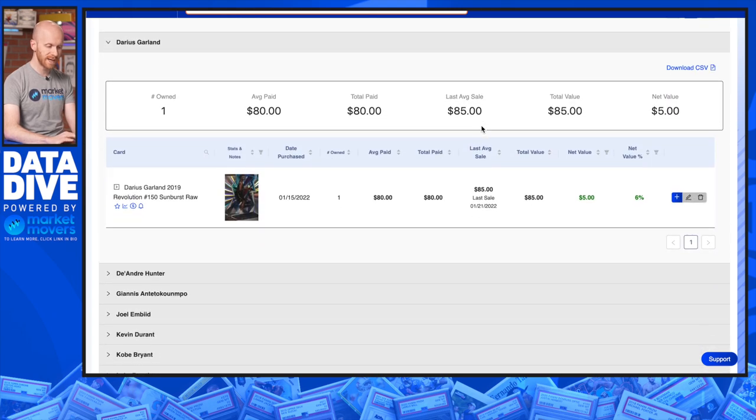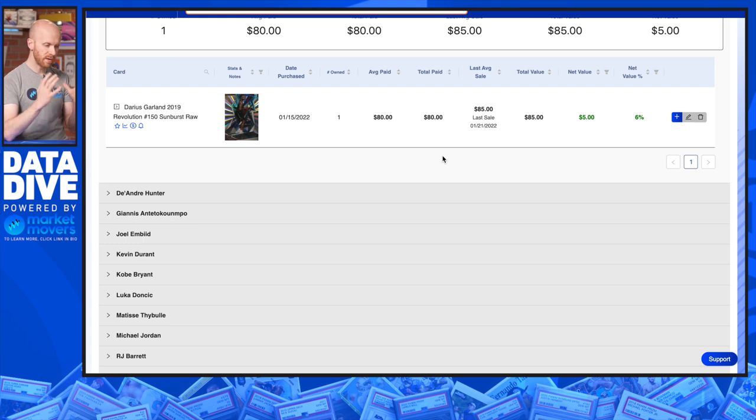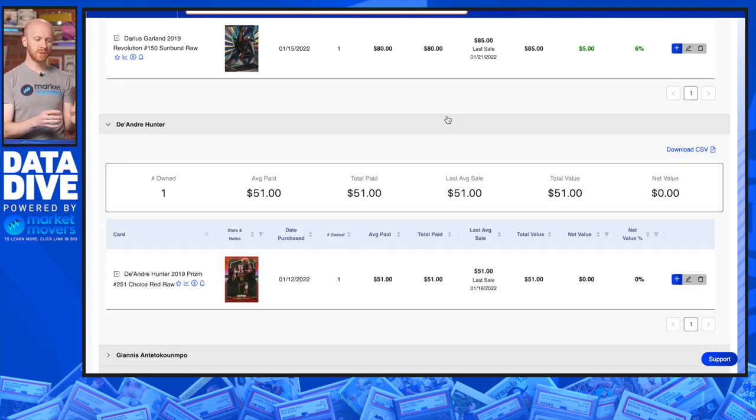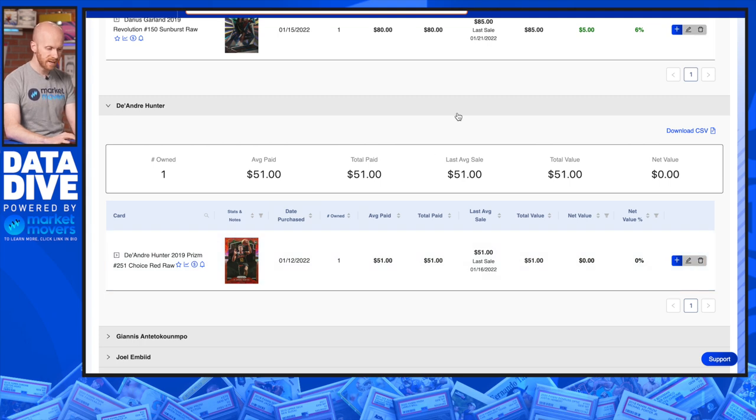Darius Garland — another speculative play. One card: the Sunburst Revolution, raw numbered to 75. I had a little bit of play money left as I was getting to the end of my budget. This one could have been bought for about $80, up just $5 since then — nothing to write home about. I'm looking for kind of unique cards with some rarity and eye appeal. DeAndre Hunter — he showed some flashes last year before he got injured that he could turn around his offensive game and be a very efficient scorer. He's a good defender, good in space, good on the ball. This is his Choice Red Prism numbered to 88. Bought for $51, pretty much flat since then.